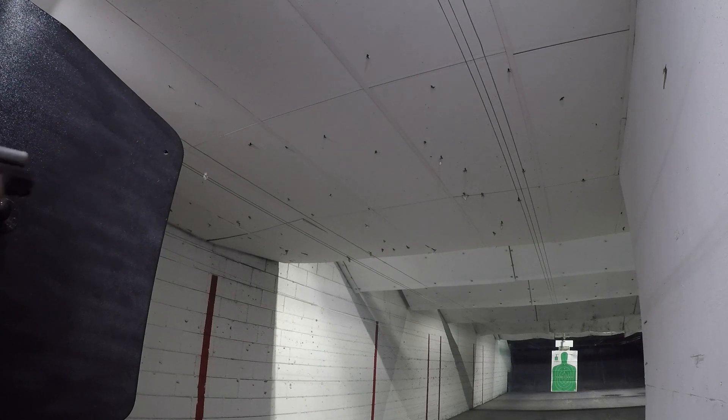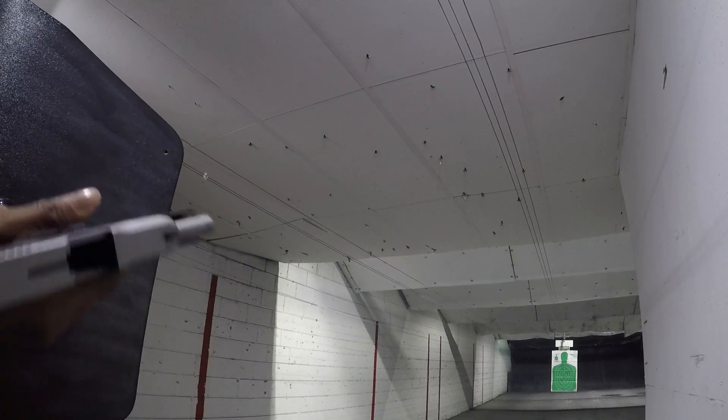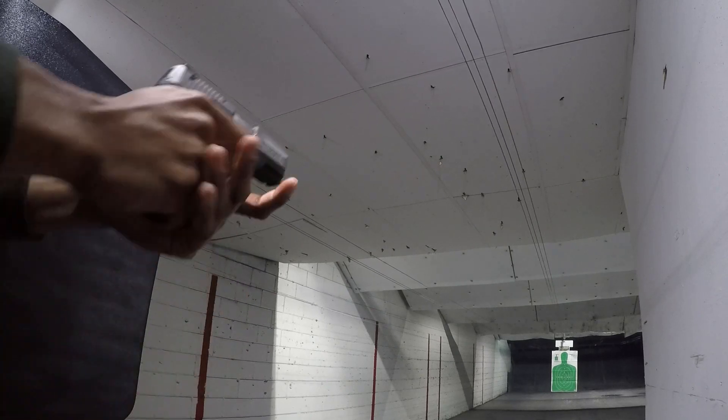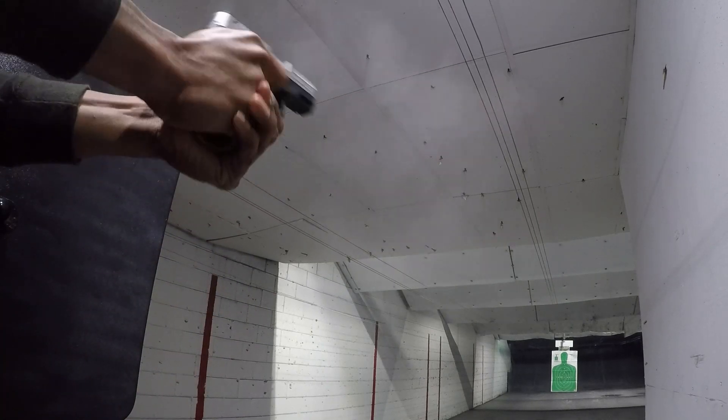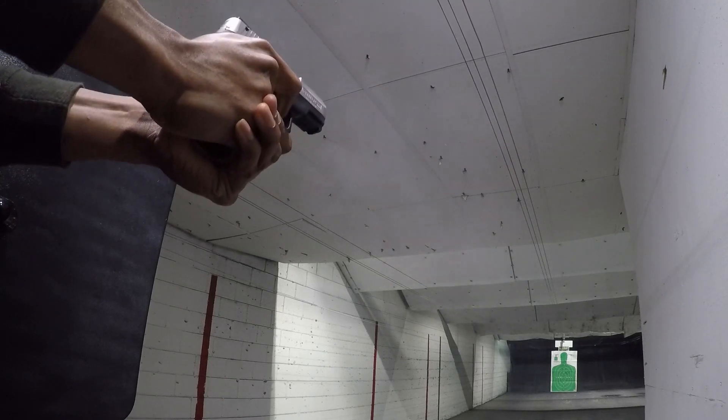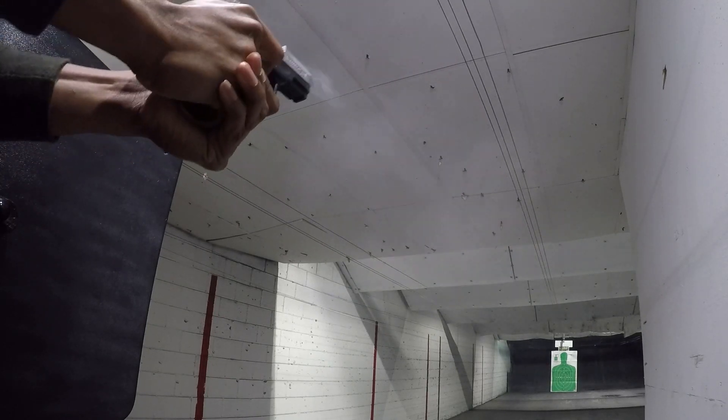This is just a quick comparison, letting you know why I choose this over the P365, so you can see from your perspective if it's perfect for you. Thanks guys, don't forget to like and subscribe.